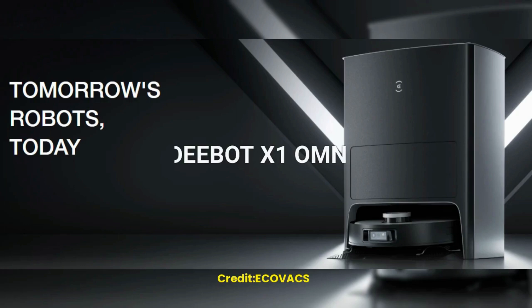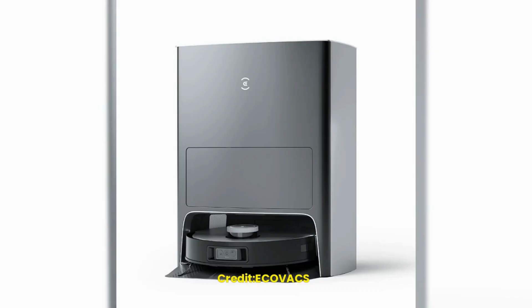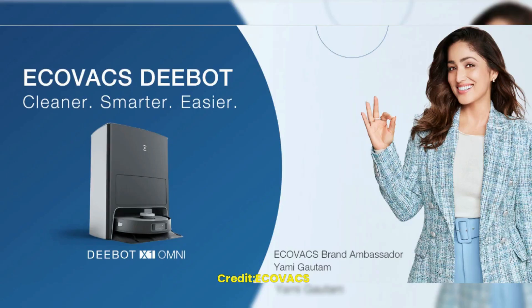Hello and welcome to this video on D-Bot X1 Omni, the future of robotics. We will explore the features and capabilities of this innovative home cleaning system and why it is considered the future of robotics. D-Bot X1 Omni is a next-generation robotic cleaning solution, a product of ECOVACS Robotics, a leading provider of innovative robotic solutions for households and businesses.